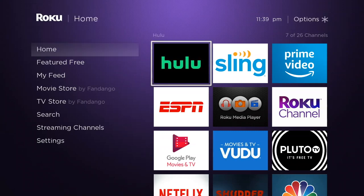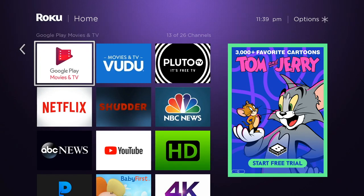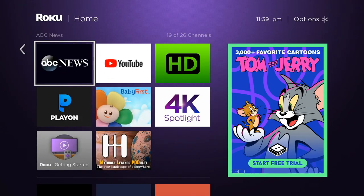Hello and welcome. This video is brought to you by TheStreamingAdvisor.com — tailor your entertainment with streaming. And what we're showing you in this video is a long time coming.